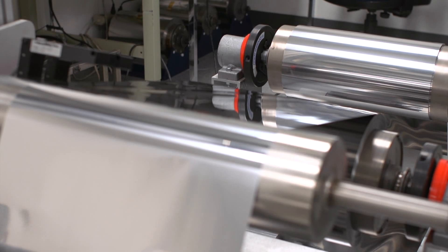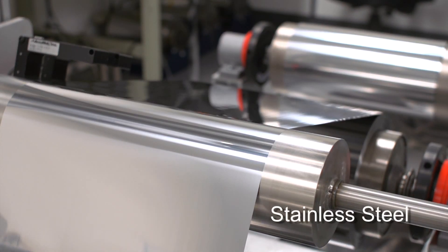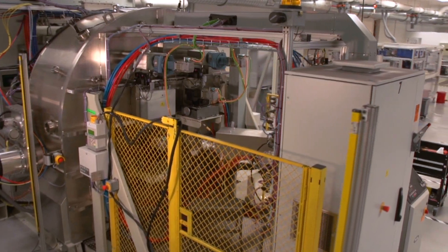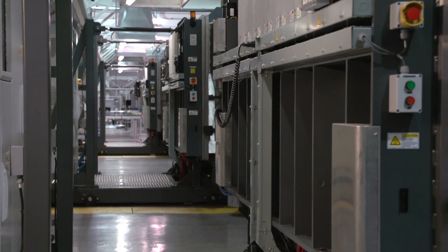The manufacturing process starts with a strong but lightweight roll of stainless steel foil, only 30 microns thick. A thin layer of metallic molybdenum is then sputtered onto both sides of the foil to prepare the foil for deposition of the photoactive CIGS layer.